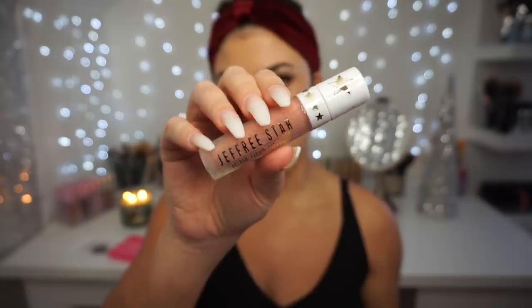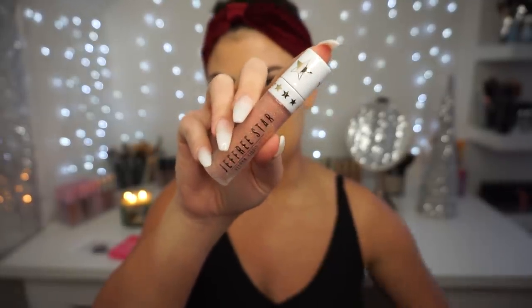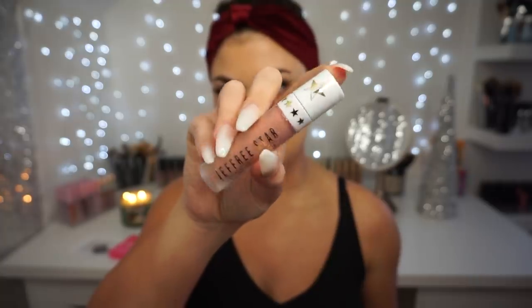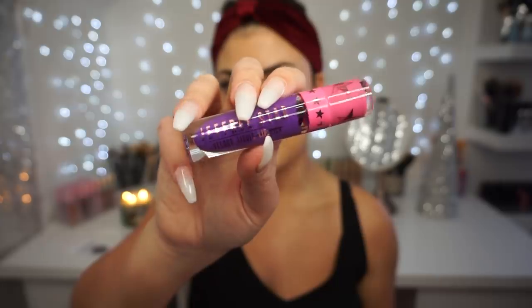That is Can't Relate — I have a lip swatch video on this collection, and lip swatch videos on all of the collections if you guys want to see these. This may end up being a pretty short video since I have all of these already. The next velour liquid lipstick is in the shade I'm Royalty, which is a beautiful purple color. I do already own this one.